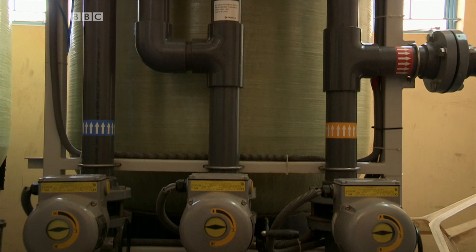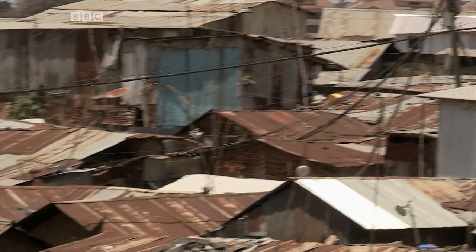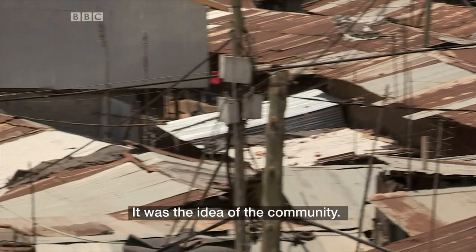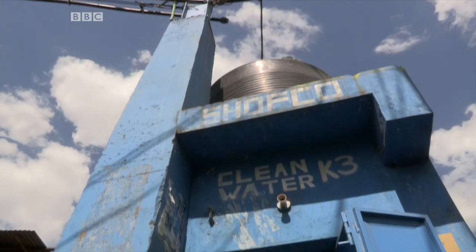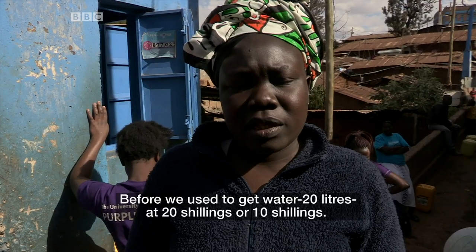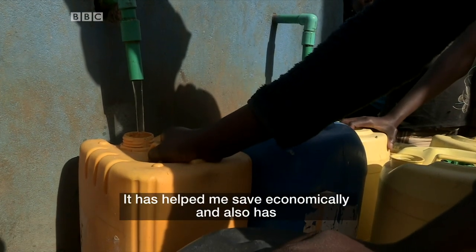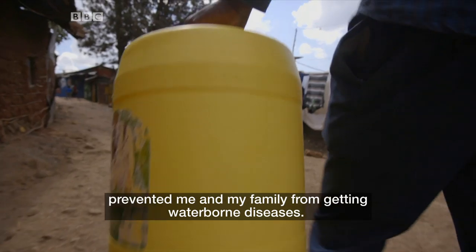Kenny's solution is to dig his own borehole and treat the water, then pipe it around Kibera on top of blue elevated posts. The idea of the aerial pipe water came from the community — there's no sewage up high. He sells it at kiosks and charges much less than the gangs. Before we used to get 20 litres at 20 shillings, but now we can get water at 2 shillings. It has helped me save economically and has prevented me and my family from getting waterborne diseases.